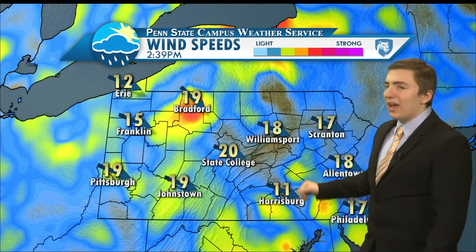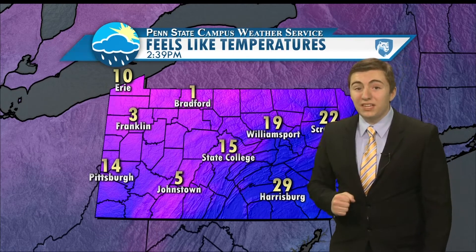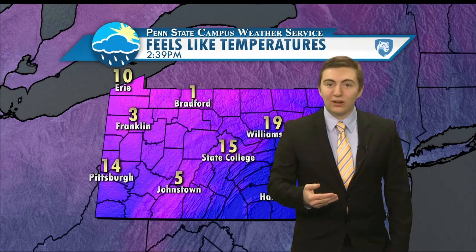As I was mentioning, those winds are pretty persistent out there. These are sustained wind speeds, and across much of the state right now we're seeing sustained winds anywhere between 15 and 25 miles per hour. And that's really reducing those wind chill values. The current wind chill here in State College is 15 degrees, and just off to our north and west, near zero in Bradford and single digits for much of northwestern PA. So that wind is really making it feel very cold out there this afternoon.